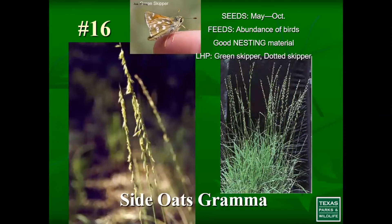Number 16 is side oats grama. There are a lot of native grasses, and side oats grama is the Texas state grass. It offers wonderful seeds that many different birds use as a food source, and they also use the grass as nesting material — that's typically true of most clump grasses. It grows throughout most of the state across multiple ecoregions. It is also a larval host plant for skippers, which is another bonus.